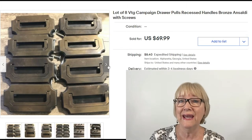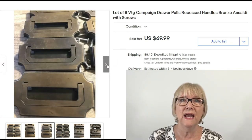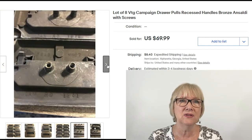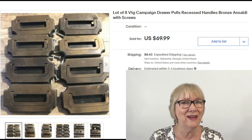Here we have a set of eight vintage campaign drawer pulls, recessed handles, bronze, signed Ansaldi — A-N-S-A-L-D-I — with screws, $69.99 plus shipping. We're moving on up.